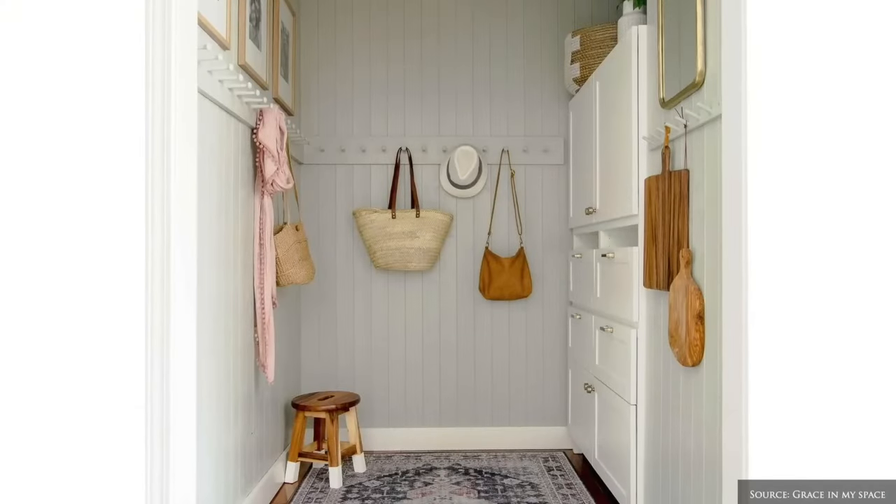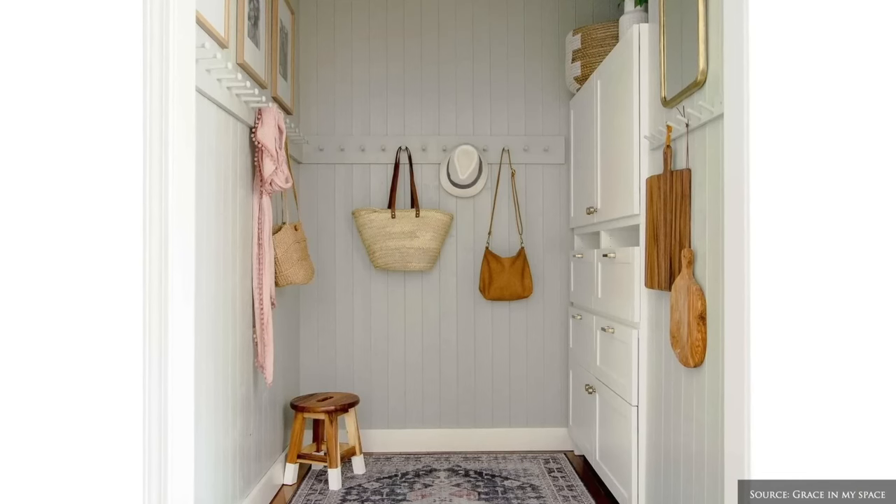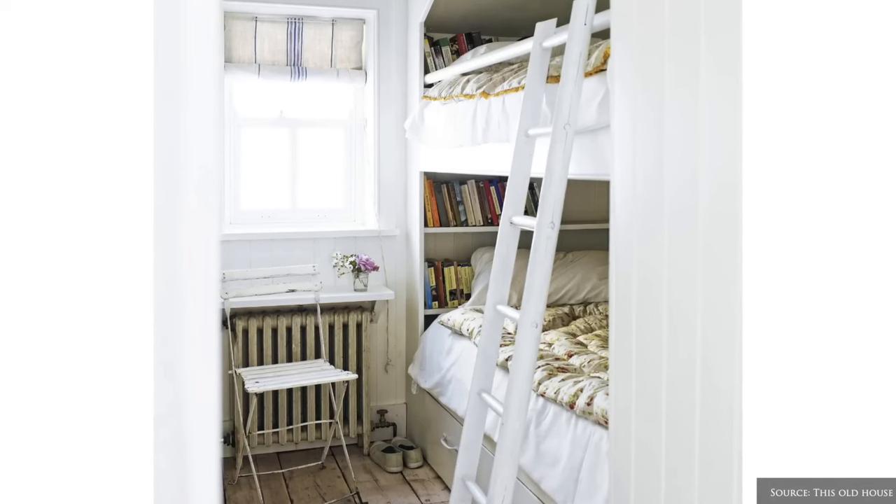Small corners can be transformed into functional nooks such as a panelled mini mudroom, alcove bunk beds or built-in benches and window seats.